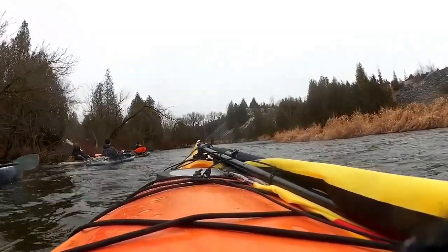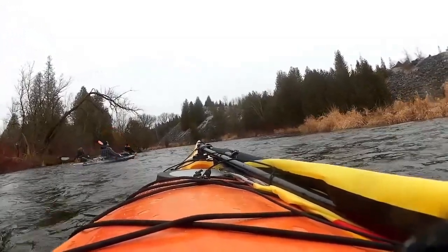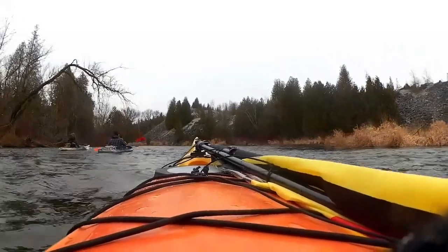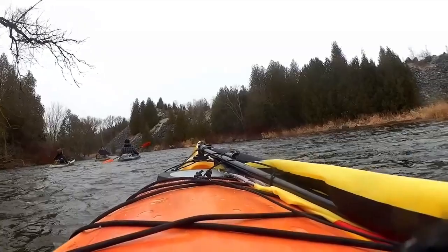This here is a gravel quarry that we're drifting and paddling past on the right. That's why you've got the steep rock banks on the right.